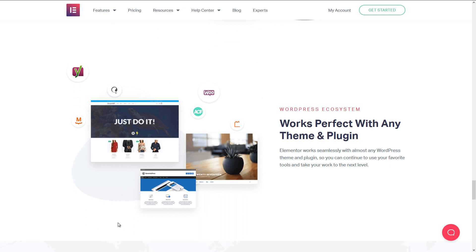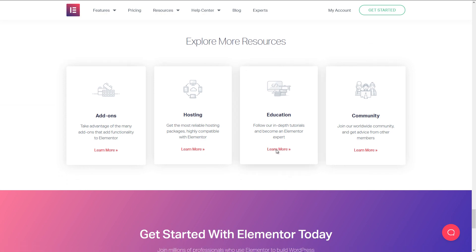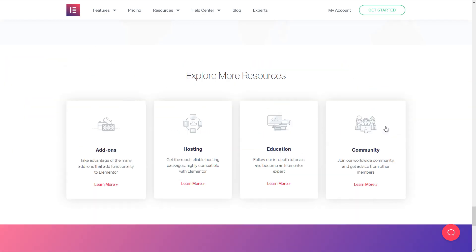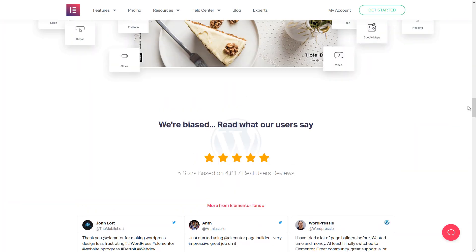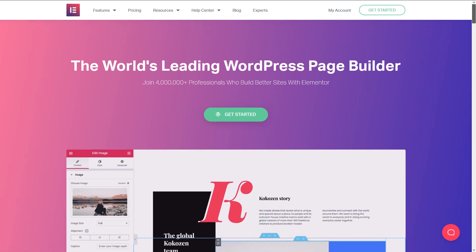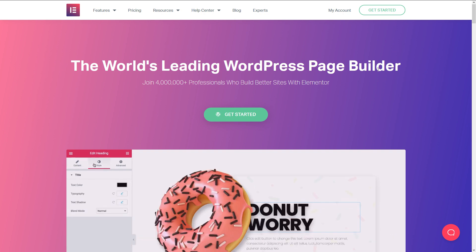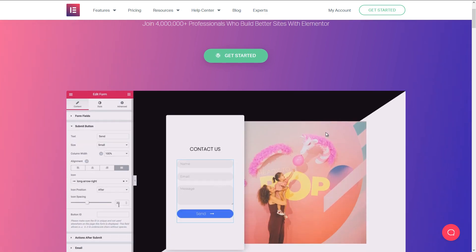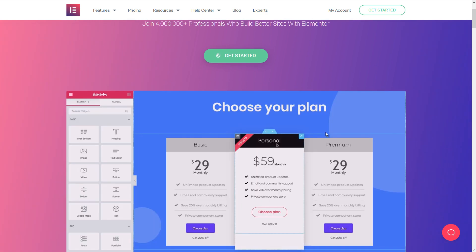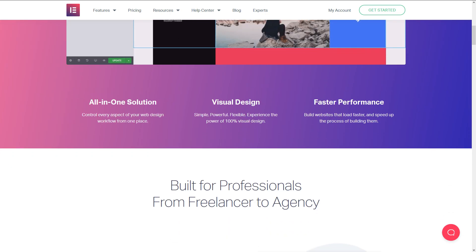There's also a popup builder, an add-on library, and so many extras. If you really want a theme that works well with it, check out their Hello theme, which is also free, but the features are what you pay for. The freemium model comes with the basics, which are still pretty powerful, so you can have a bit of a practice with Elementor before deciding to go Pro. Check out Elementor — link is in the description below.